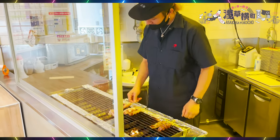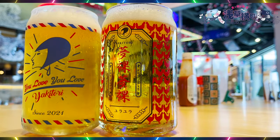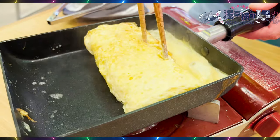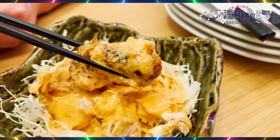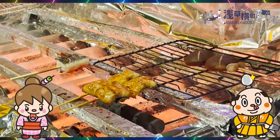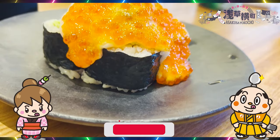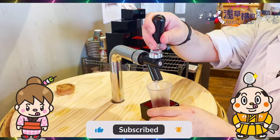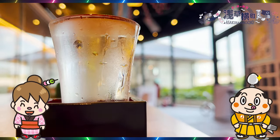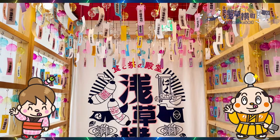It was so much fun in Asakusa Yokocho! We got to enjoy many kinds of restaurants at once — you should visit here when you come to Japan. If there's any restaurant you'd like us to introduce, let us know in the comments. Please give us the thumbs up and subscribe to our channel. That's all for today — see you in the next video! Bye-bye!